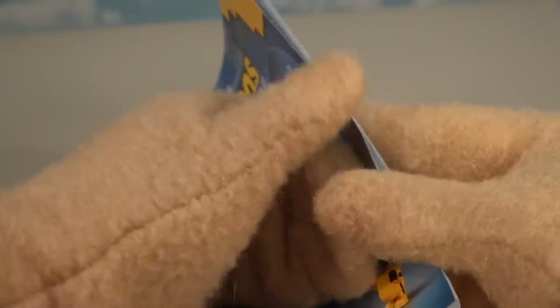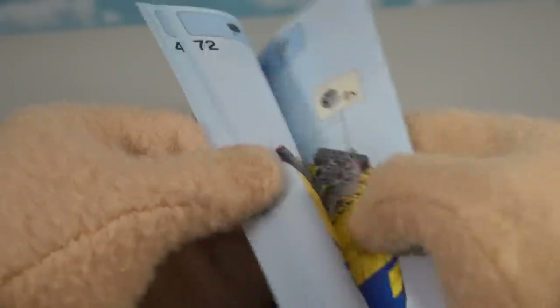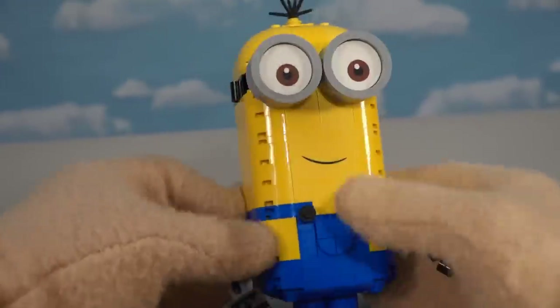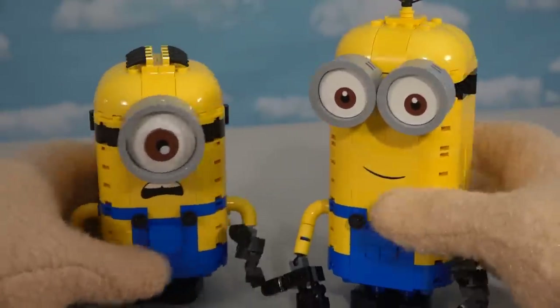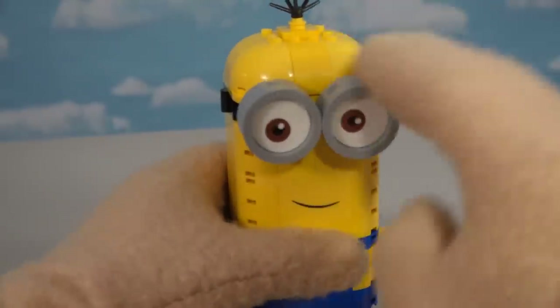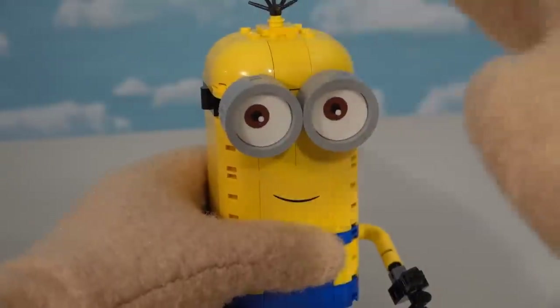Looking at the second booklet, we get to build the robot of Kevin. Same process - start from the bottom, work your way up, and boom - we've got ourselves a robot of Kevin! It's a lot taller than Stewart. It's got two eyeballs this time that you can make all googly-eye looking, and up top there's his little spiky hair.